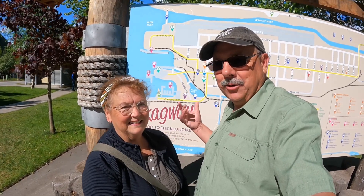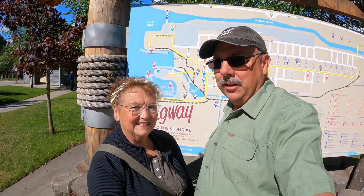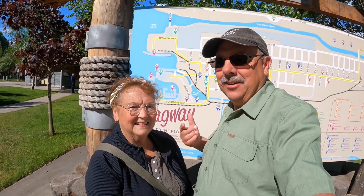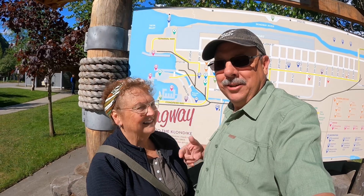We left Whitehorse and came down here because the weather here is so much better. We decided we're just going to hole up here for a few days and let the weather warm up up north before we get back on the Alaskan Highway. We are just having a blast here.